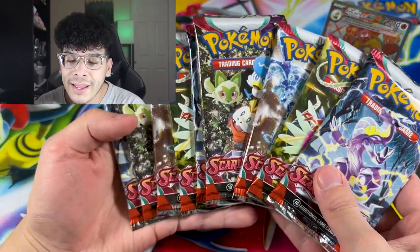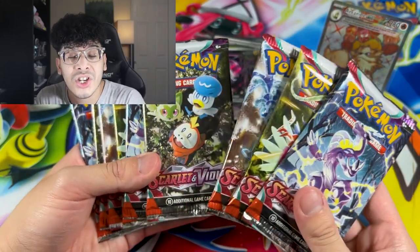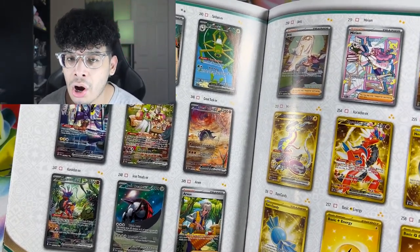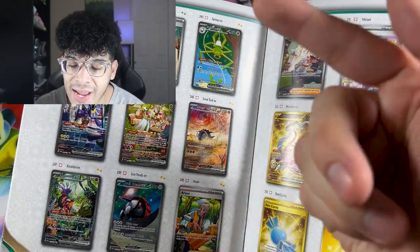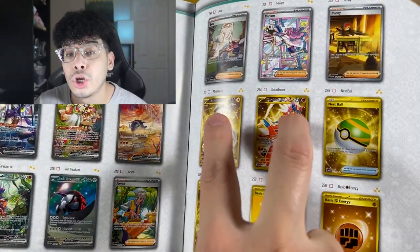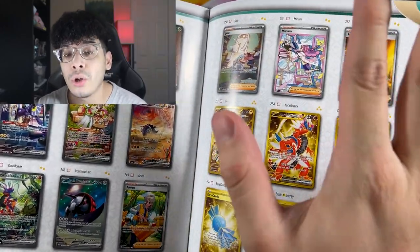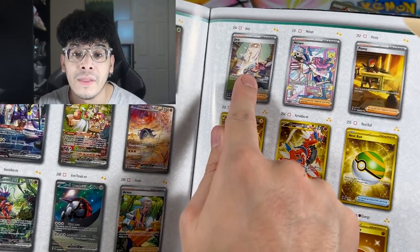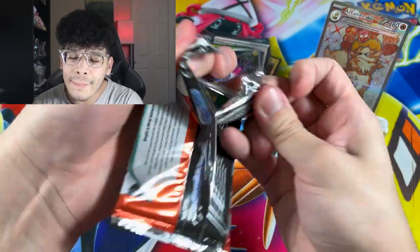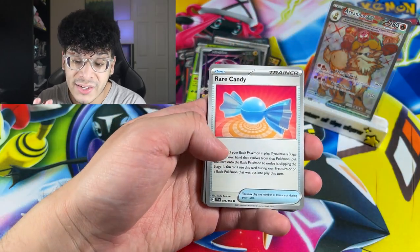You get yourself nine booster packs instead of your average eight, which is always nice. Let me quickly show you my chase cards for this set — I want Great Tusk, Iron Treads, I want the Koraidon and Miraidon, both of them as well as their gold versions. And then obviously I want all three of the character special illustration arts. Let me know if all of these products were worth the $100 price tag.